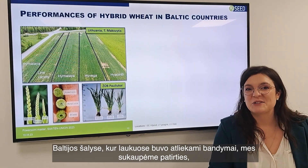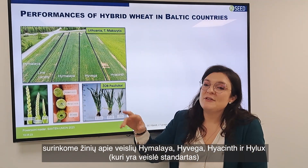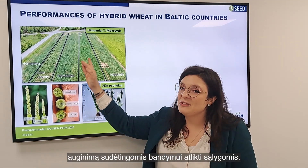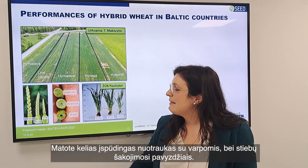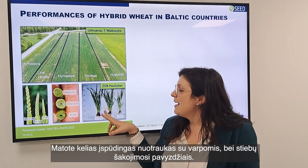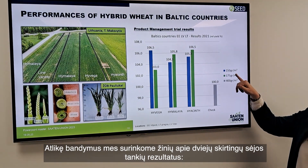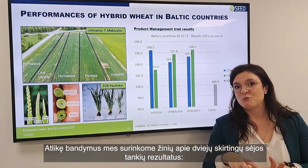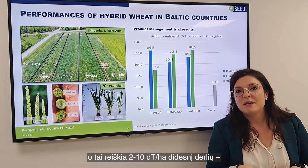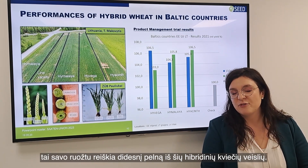In the Baltic countries where trials were conducted, we learned from the experience with Himalaya, Hivega, and also Helix — which is a reference — and their performance in difficult sowing situations. You can see impressive photos of the spikelets, ears, and tillering. In terms of trial results, on two different sowing densities, results were 103 to 106% and more, representing a benefit of 2 to 10 dt per hectare, which directly influences profitability with hybrid wheat.